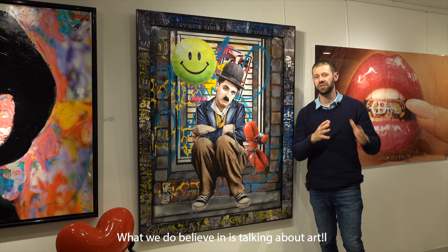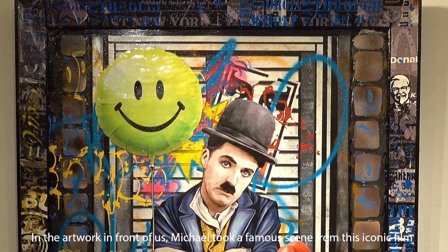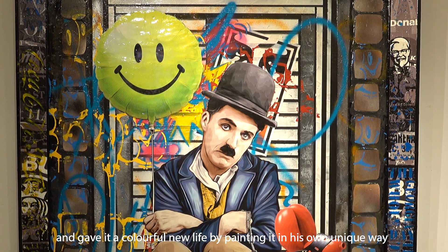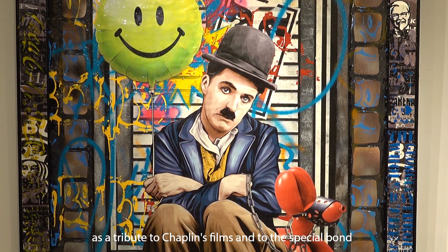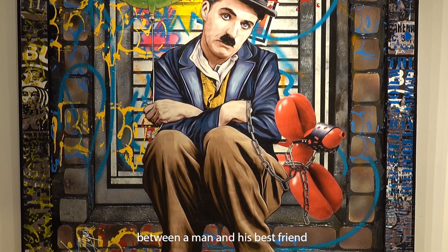What we do believe in is talking about art. In the artwork in front of us, Michael took a famous scene from the iconic film and gave it a colorful new life by painting it in his own unique way, as a tribute to Chaplin's films and to the special bond between a man and his best friend.